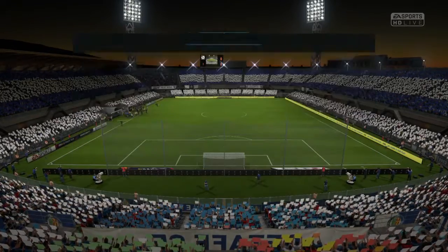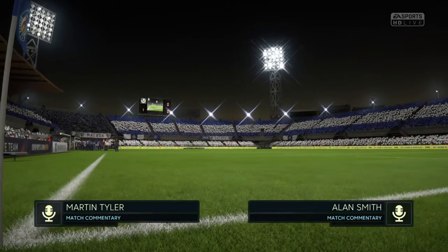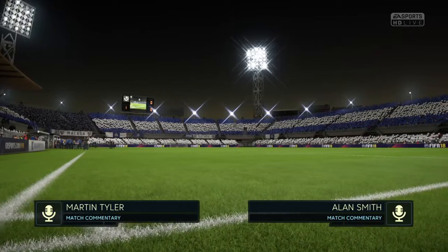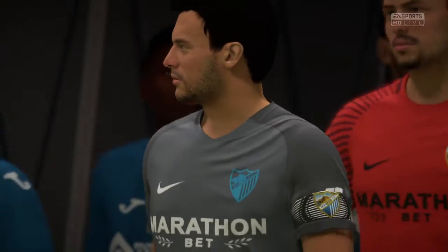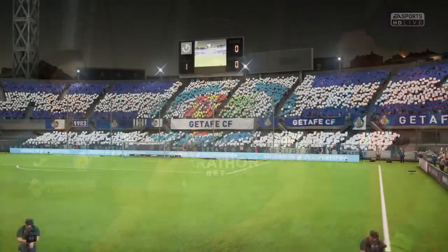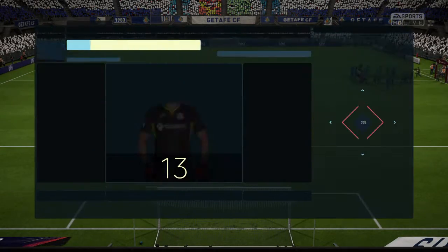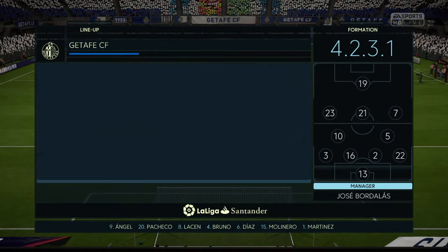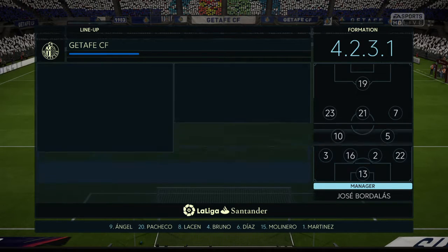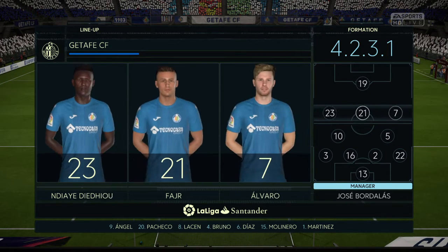We're hoping to bring you some fine action for this game today. It's Getafe in our main match against Malaga. Here's the team for Getafe — it'll be a 4-5-1 formation, which can look a bit negative. But you look at the players in that midfield five, and I think a couple at least will be trying to support the lone frontman.